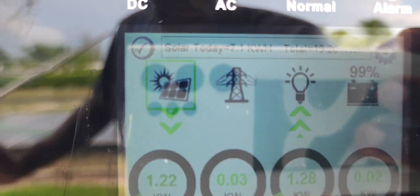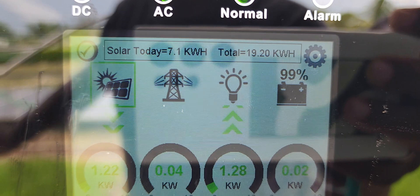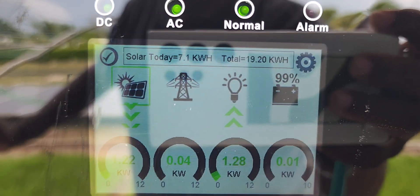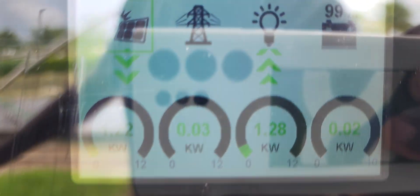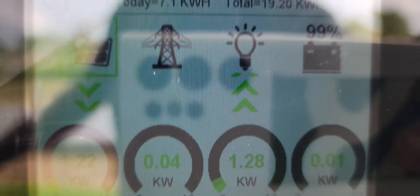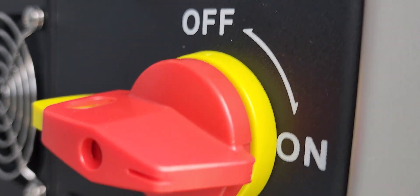As you can see, today is a beautiful day. The SolarK is on and we are producing power — we've produced 7.1 kilowatt-hours for today. Our battery bank is at 99% full, and our load — power is going to the load. We have our on/off switch right here for the SolarK and then we have our DC disconnect in compliance.